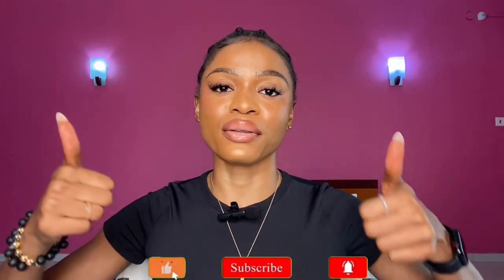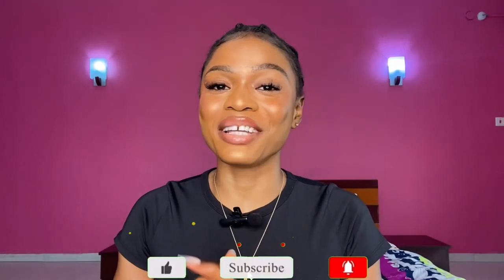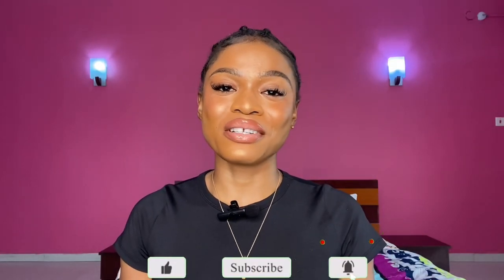If it was helpful, be sure to give it a big thumbs up, drop a comment down below, share with family and friends, and subscribe — turn on post notifications so you won't miss any of my videos. Thanks so much for watching and I'll definitely see you guys in my next video. Bye!